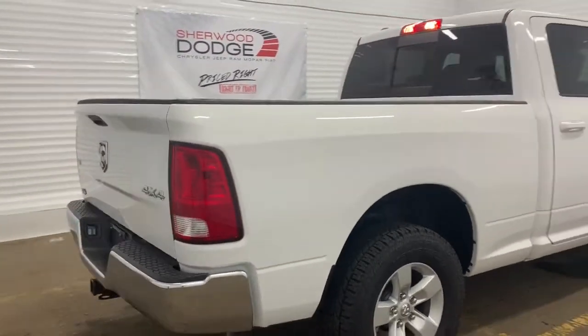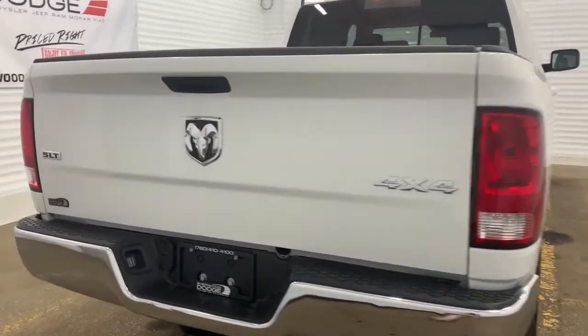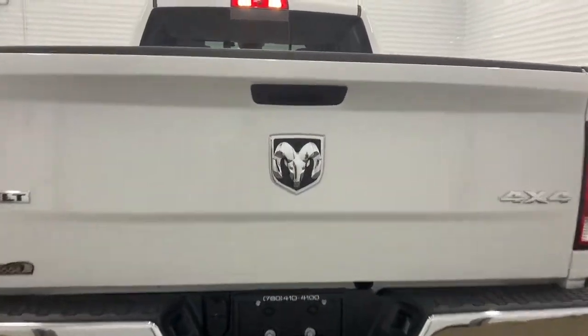Making our way to the back, it does come prepped and ready with a receiving hitch and four and seven pin wiring. There also is a backup camera with rear park assist.